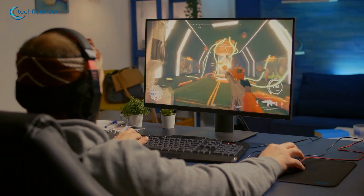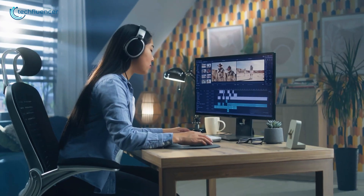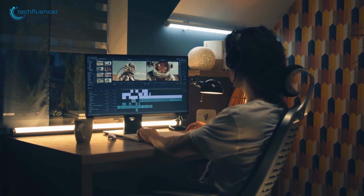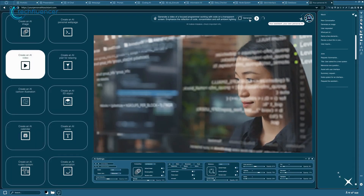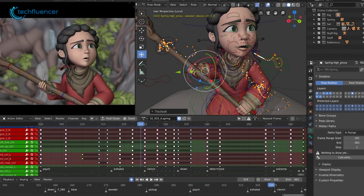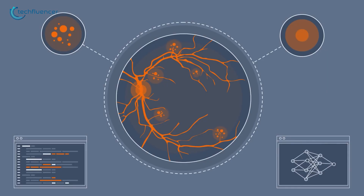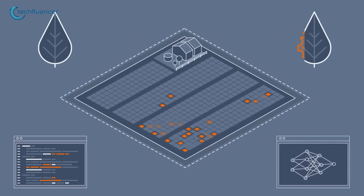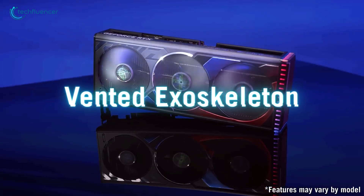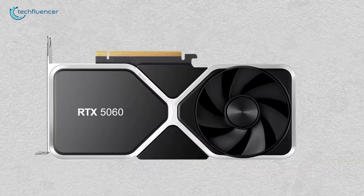For budget-conscious gamers, the RTX 4060 provides a solid entry point into ray-tracing and AI-enhanced graphics. Now let's shift gears to productivity tasks — this is where the RTX 5060 really flexes. In tasks such as video editing, 3D rendering, and AI model training, the RTX 5060's newer architecture provides great advantages. Applications like Blender, Adobe Premiere Pro, and TensorFlow benefit from the faster Tensor cores and improved memory bandwidth, reducing rendering and computation times compared to the RTX 4060. But for creators looking to future-proof their setups, the RTX 5060 is the clear winner.